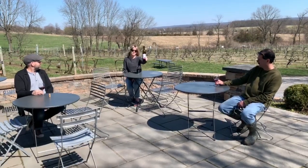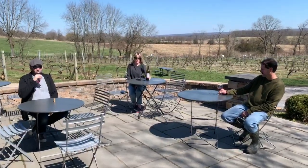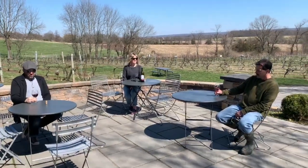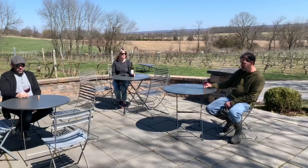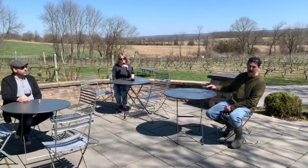So we're continuing our social distancing wine tasting with our 2018 Cabernet Sauvignon. I will turn it over to Scott to talk a little bit about how we made this wine. When the grapes came in they seemed like they were a little bit young, so a lot of times they do a lot of skin contact about 10 days to get as much color as you want out of them.